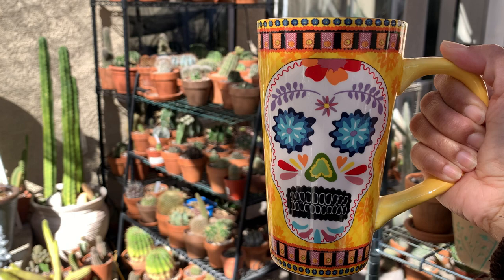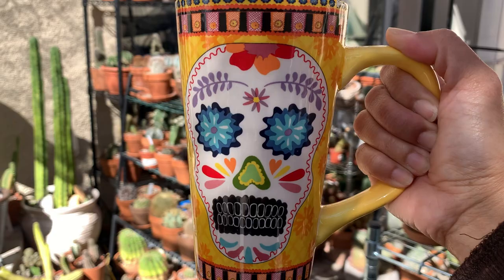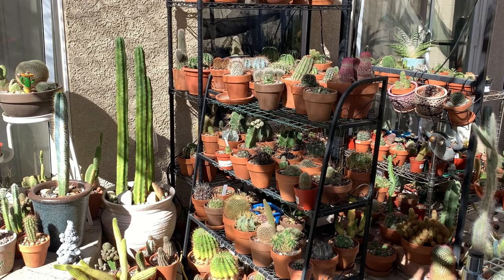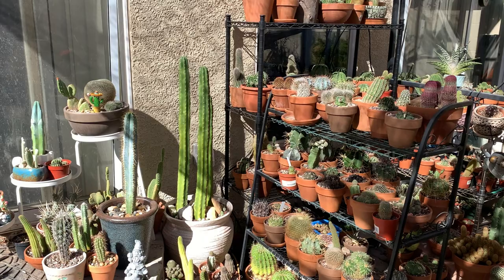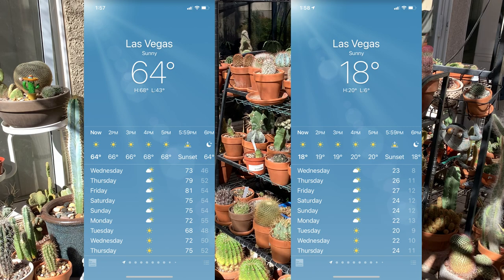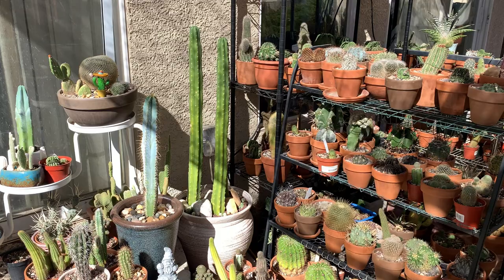Good day everyone, welcome to Cactus Cafe! My name is Anna. In this channel I share with you my passion for growing cactus and other desert plants over a cup of coffee. Happy fall everyone! As I am filming this video it is the third week of October. It is still sunny in the mornings and we're expected to be in the high 70s, but night temperatures now drop to the low 50s to high 40s Fahrenheit.